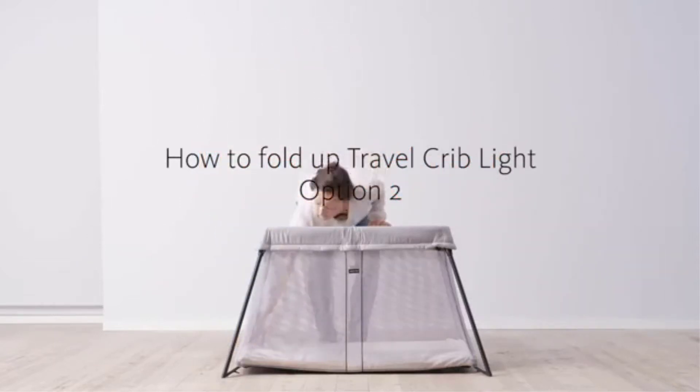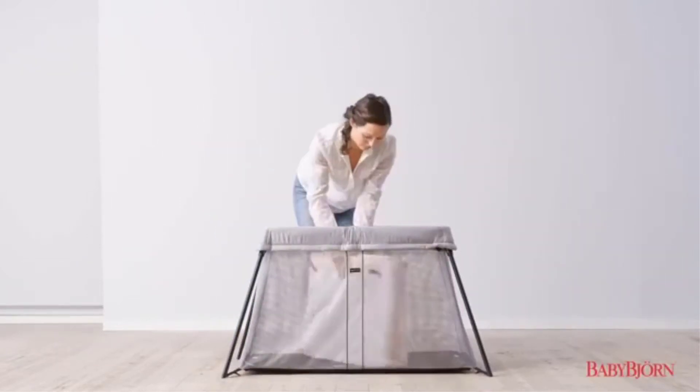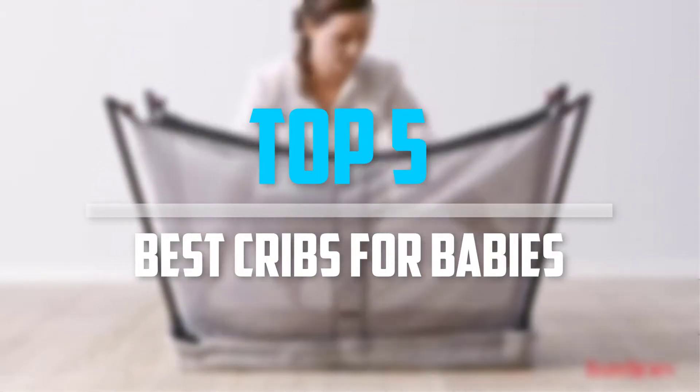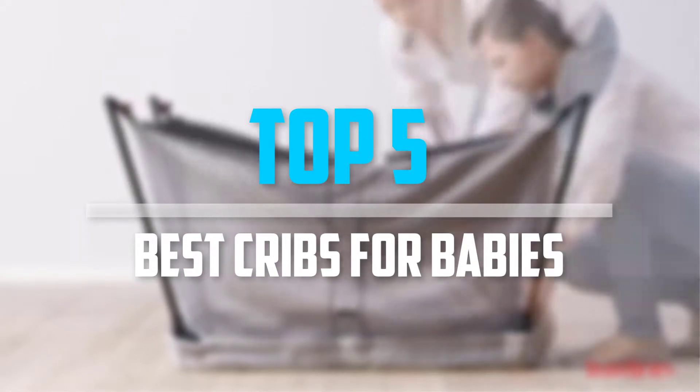Are you looking for the best cribs for babies in your budget? In today's video we break down the top 5 best cribs for babies that are available on the market. Let's get started.